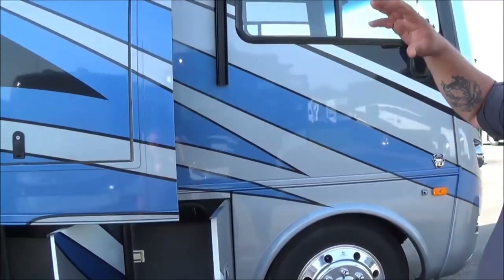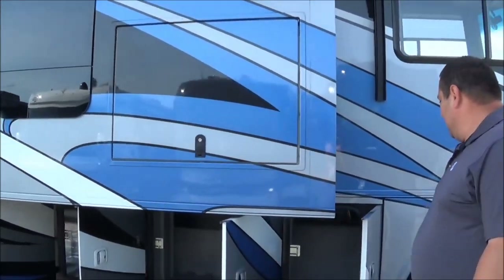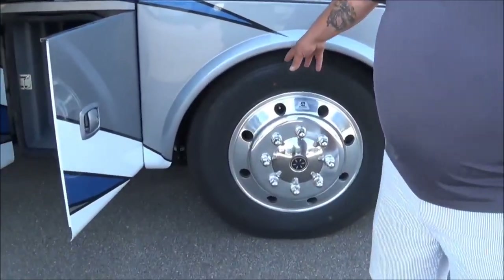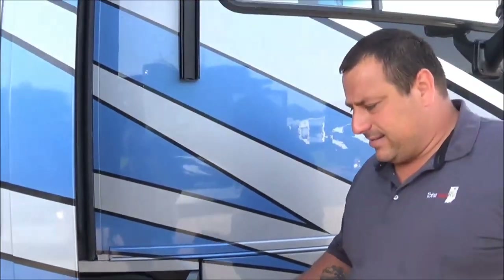If you go along through here, the paint is absolutely blue, black, gray, white — every color you could possibly want on this unit. We've got Michelin 22-inch tires, guys. It's going to give you a nice smooth ride. Comfortability. Big chassis.